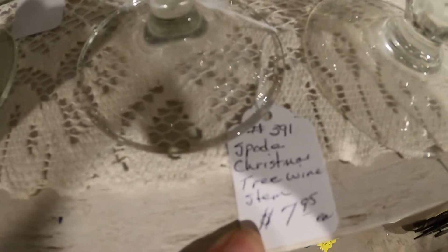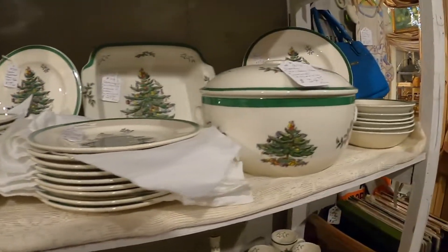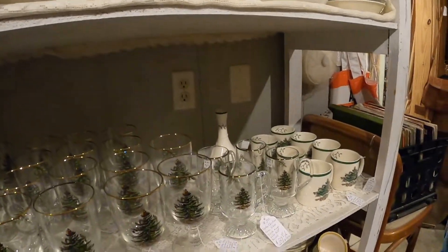$7.95 each — I've never seen Spode in person before so this is kind of exciting. They have a whole set here, and this one is $34.95 firm. No sales on this one. How cool!